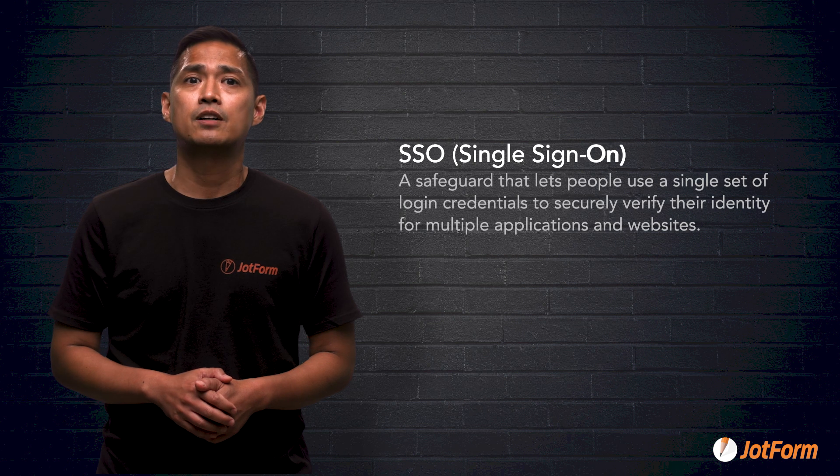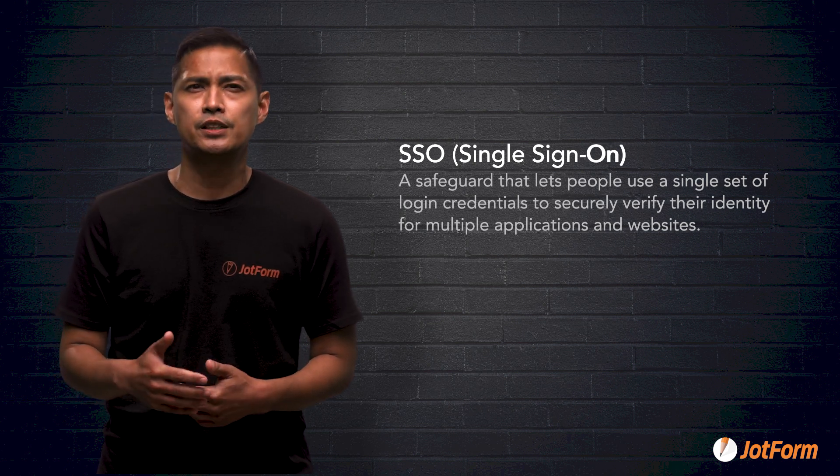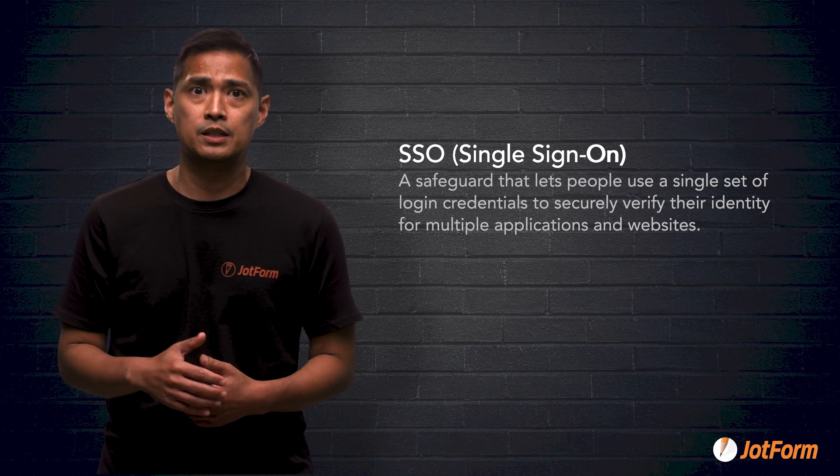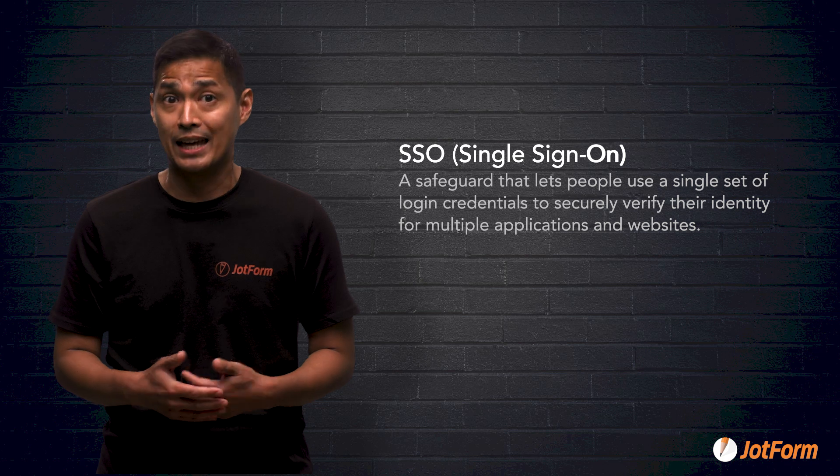What exactly is single sign-on? Well, single sign-on, commonly abbreviated as SSO, is a safeguard that lets people use a single set of login credentials — usually an assigned username and password — to securely verify their identity for multiple applications and websites.